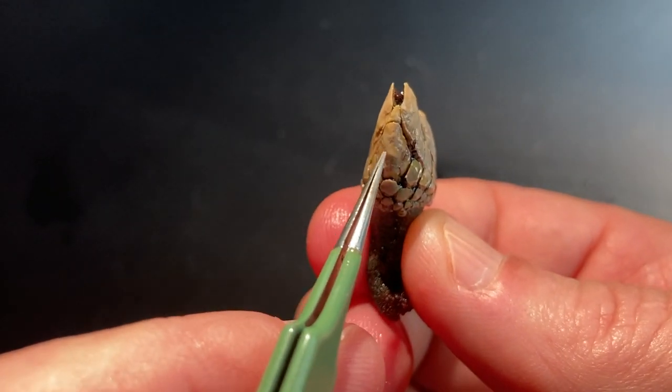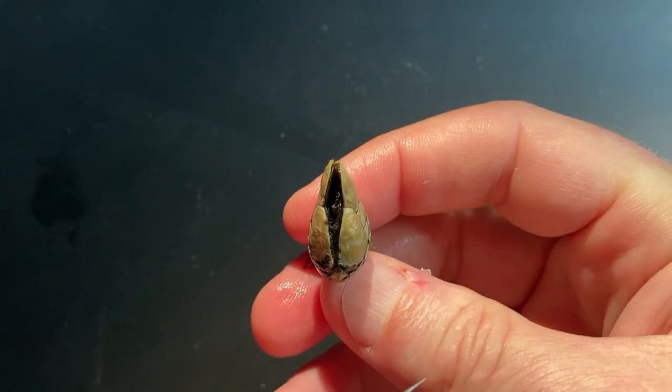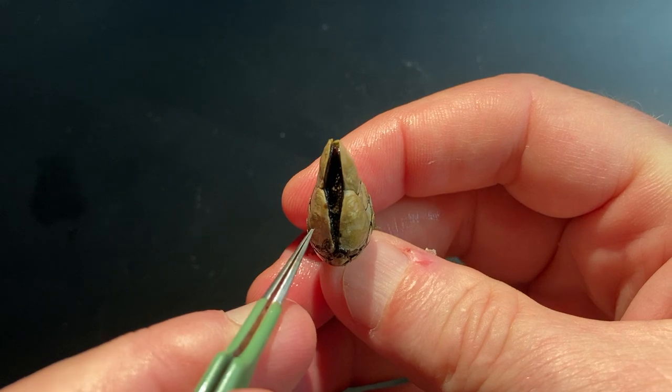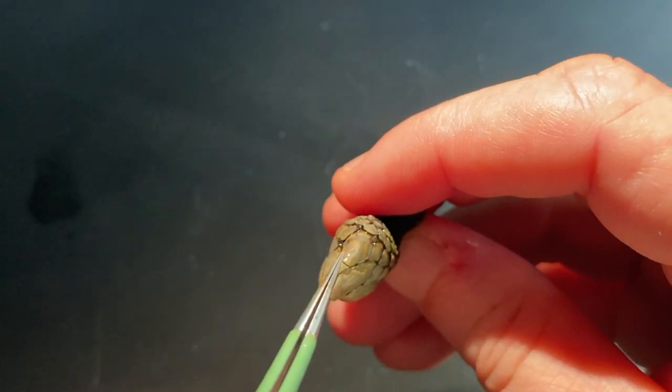You can still pick out the rostrum, scutum, tergum, and carina. From a different perspective, you can see the rostrum, the two scutum plates, the two tergum plates, and the carina.